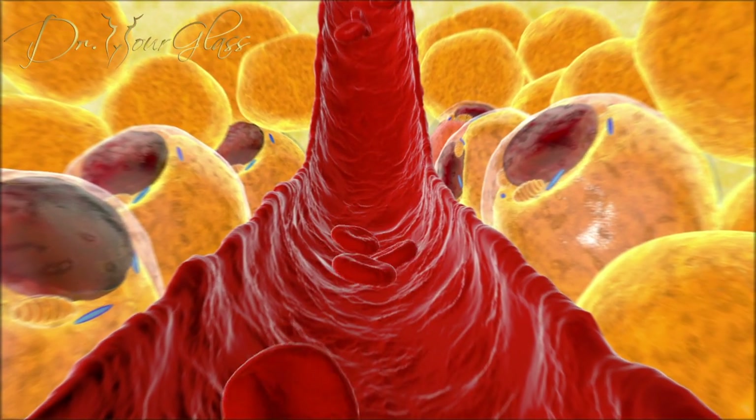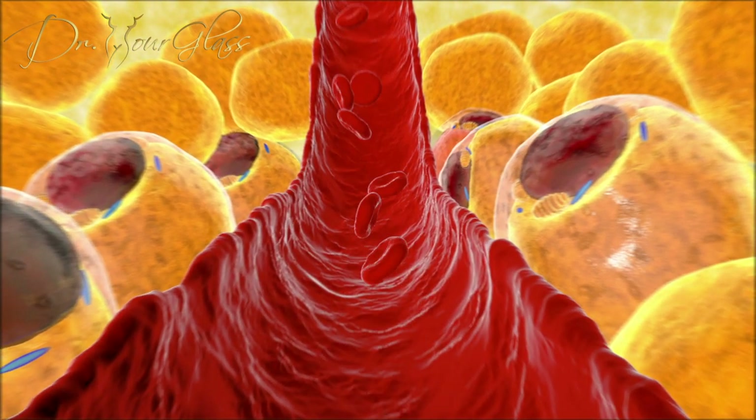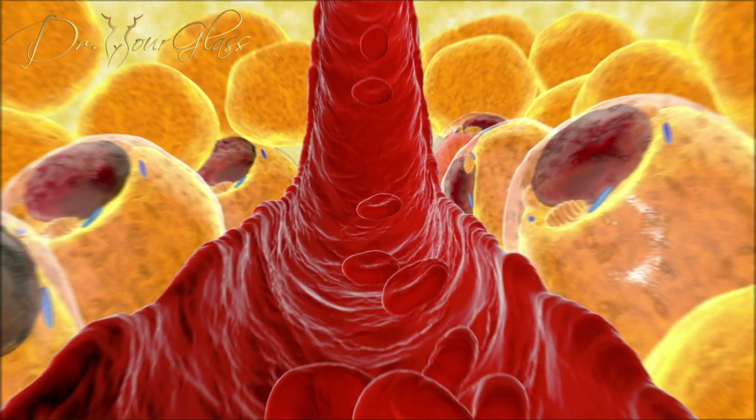First, the fat transfer survives by diffusion — the process where nutrients enter the cell from its surrounding recipient bed. Subsequently, blood supply starts growing into the fat, which allows the fat cells to have a direct bridge for nutrient delivery.